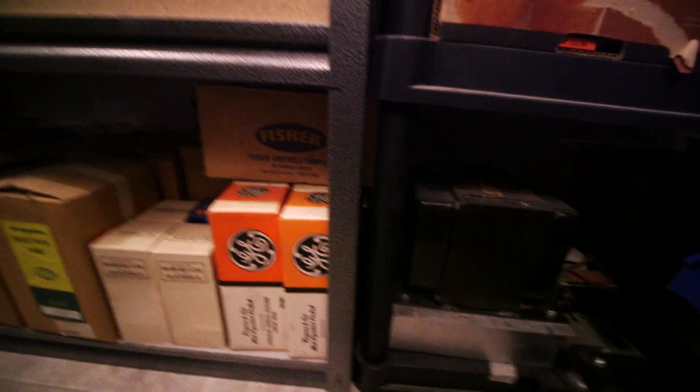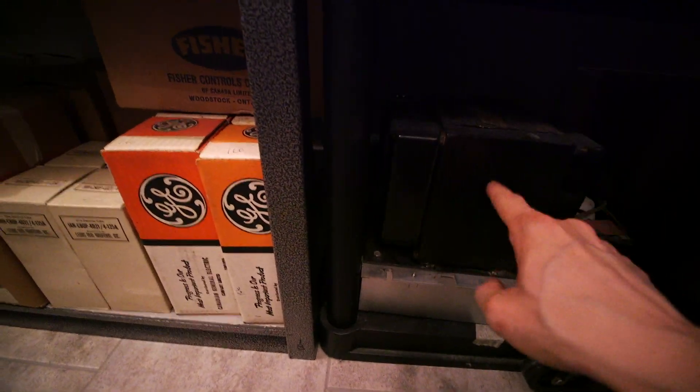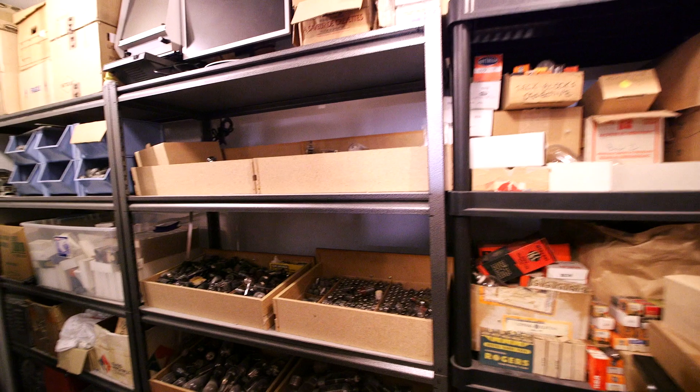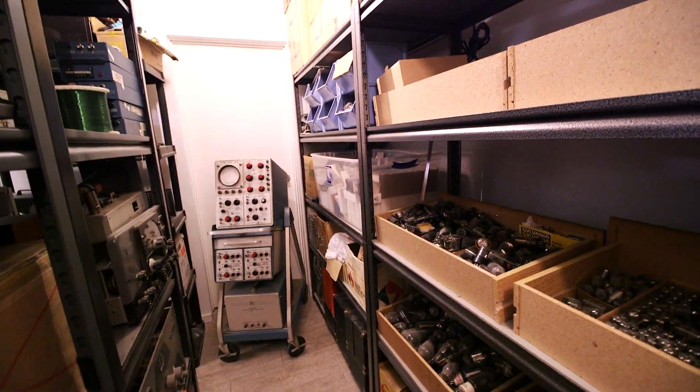All sorts of stuff. Big transformer there — look at the size of this thing. That is an extremely heavy piece of iron, let me tell you. It's getting pretty dark down here; hopefully there's enough light — looks okay in the viewfinder, hopefully it's lit up okay.